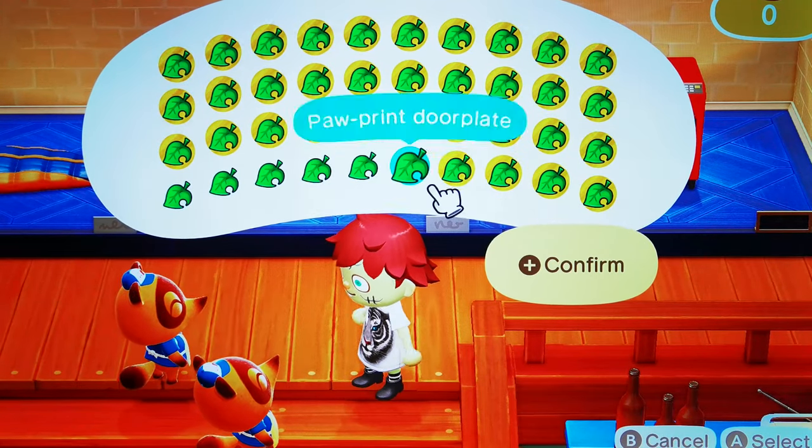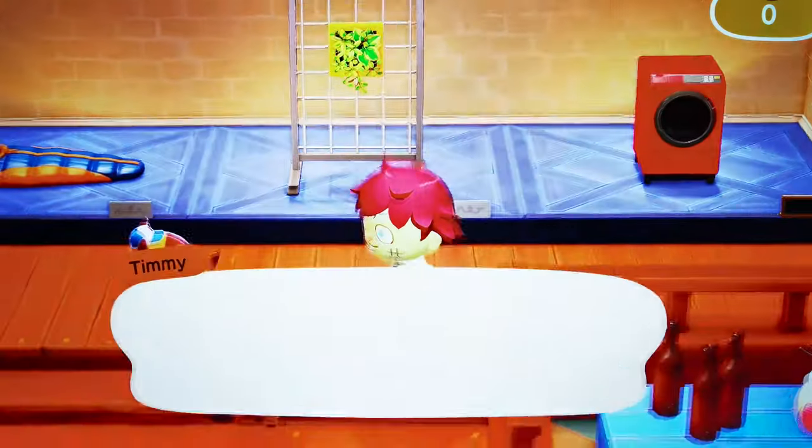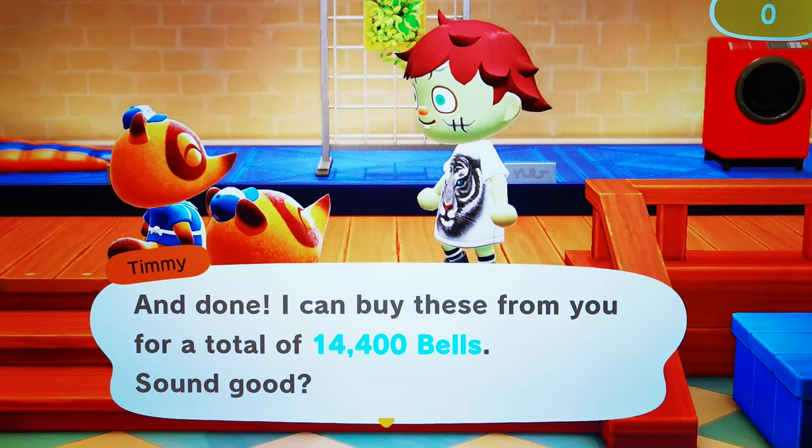Here we go. Filling it up. So close. Let's see — the moment of truth. All done. 14,400 bells. Sold.